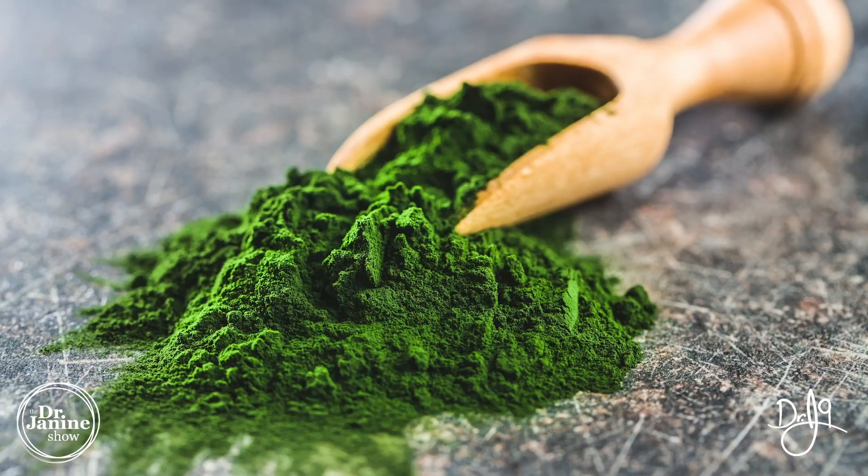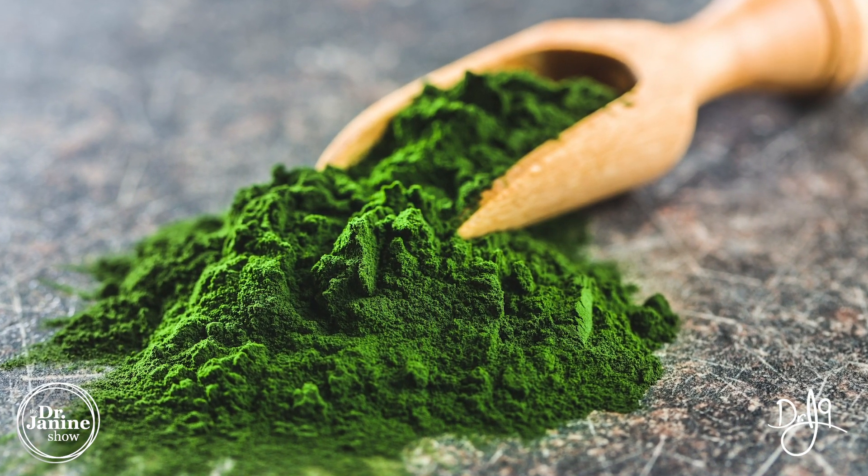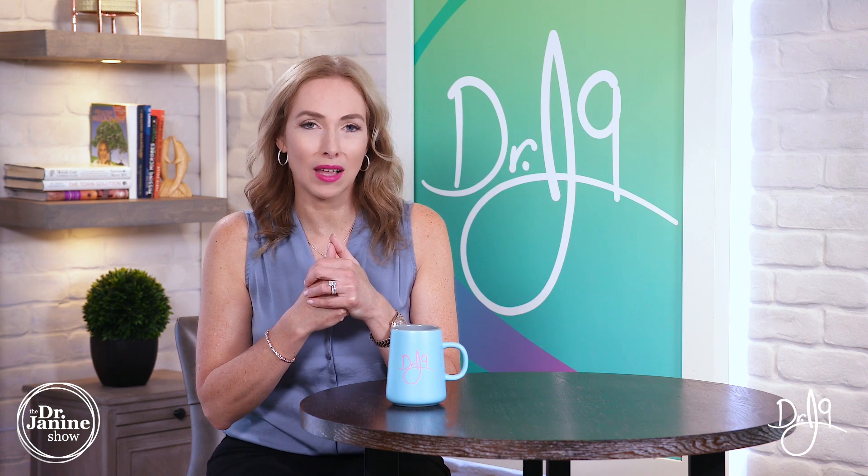But chlorella is a blue-green algae, and it has a lot of other accessory nutrients. And that's why I tend to lean more towards the chlorella myself and tend to take more of the chlorella in terms of taking it as a supplement.